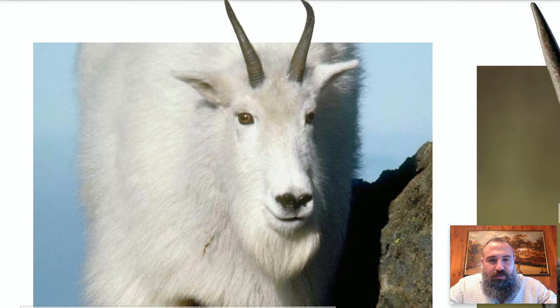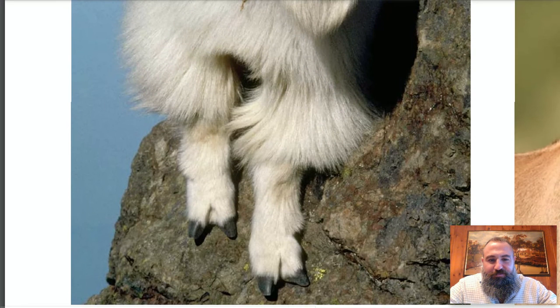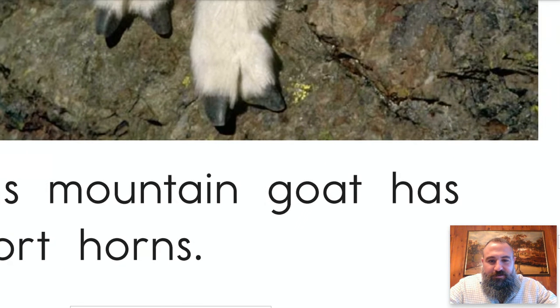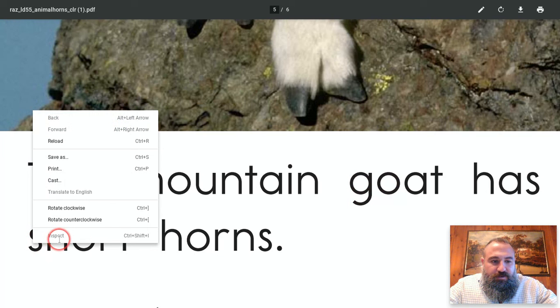Oh, what a pretty goat-ish looking thing — and he is up on the side of a cliff! Yikes, be careful man. Okay, let's try these words. This — we know that. The hard part: this is one of our Words to Know. 'm' says 'm,' use a super vowel team 'ou' that says 'ow,' 'n' at the end — mountain. This mountain — what though? 'G-o' says 'go,' the 'a' is silent — goat. This mountain goat has...